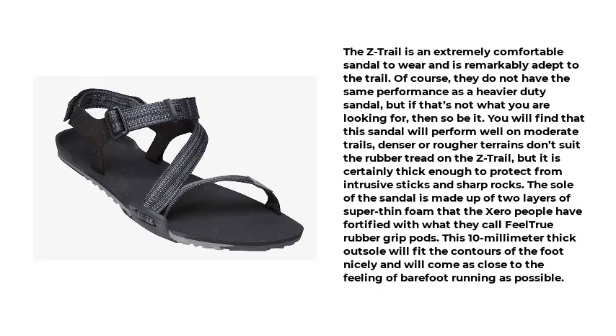You will find that this sandal performs well on moderate trails; denser or rougher terrains don't suit the rubber tread on the Z-Trail, but it is certainly thick enough to protect from intrusive sticks and sharp rocks. The sole is made up of two layers of super-thin foam fortified with what XERO calls feel-true rubber grip pods. This 10mm thick outsole fits the contours of the foot nicely and comes as close to the feeling of barefoot running as possible.